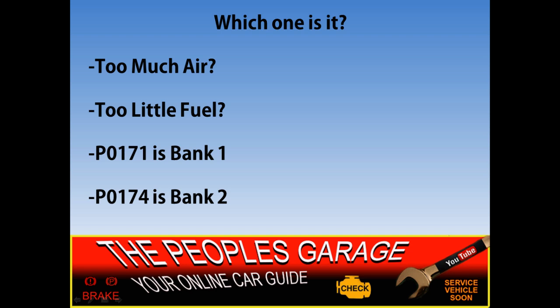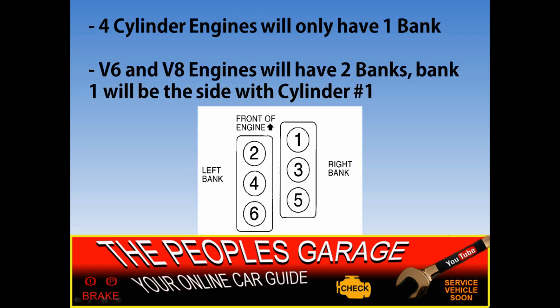So what is bank one and bank two? A four-cylinder engine is only going to have one bank because it has all four cylinders in line — there's no V shape like a V6 or V8 that's going to have two banks. Bank one is always going to be the side that cylinder one is located on. The diagram here shows cylinders one, three, and five on bank one — which looks like the passenger side if the front of the engine is there — and cylinders two, four, and six on the driver's side, which is bank two.